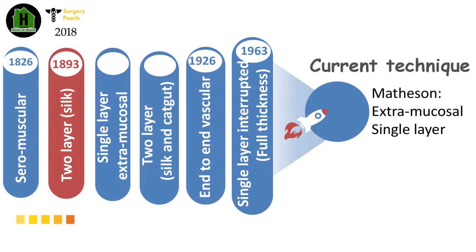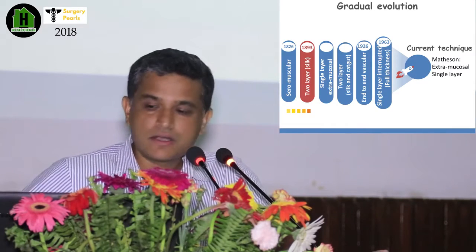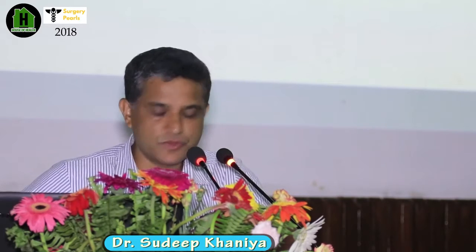Connell introduced a popular technique, the Connell suture, in 1963. And now, the most popular current technique is the Matheson technique, published in 1975, where he proposed an extra-mucosal interrupted single-layer anastomosis. That is now the gold standard of GI anastomosis.